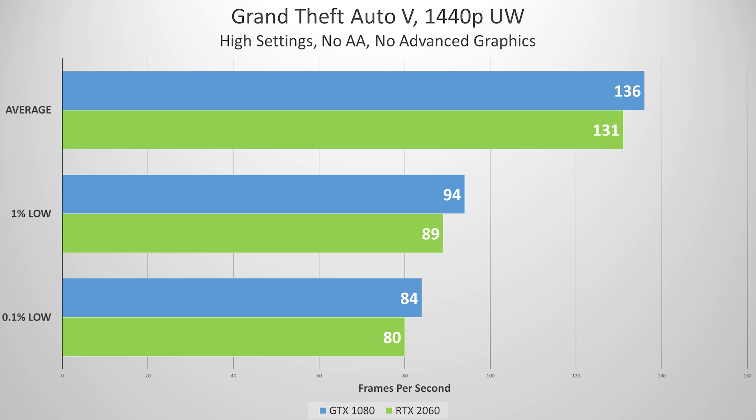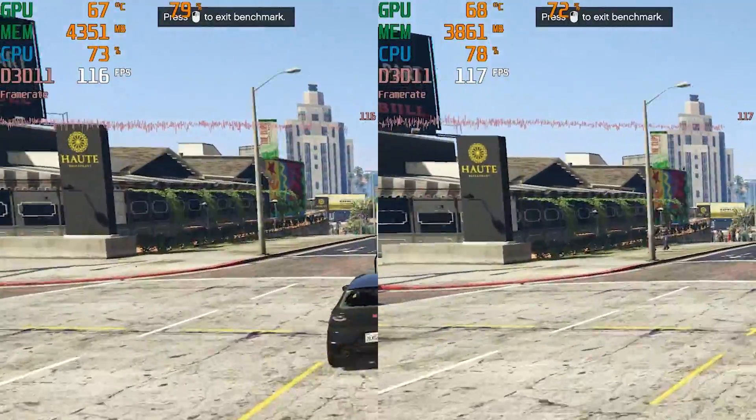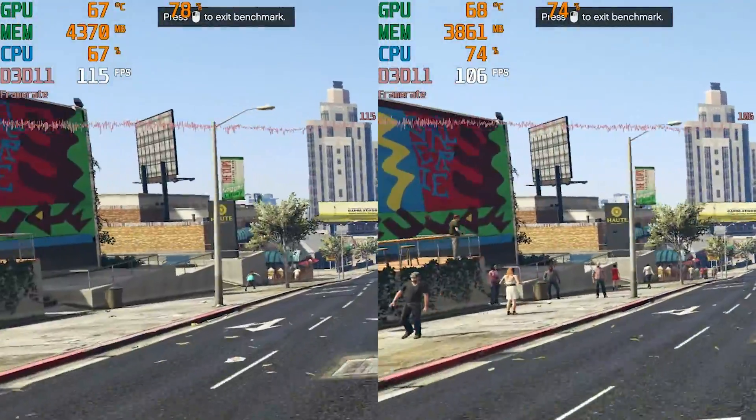Up first is, as usual, GTA V. In the high preset without AA or advanced graphics, our GTX 1080 pushed 136 frames per second on average, with the 2060 falling only slightly behind at 131. Things were very close here — we're pushing around 5 million pixels. This is much closer than I thought it would be, and your typical viewer wouldn't be able to discern between the two. Side by side, can you pick the GTX 1080 run? Good luck with this one.